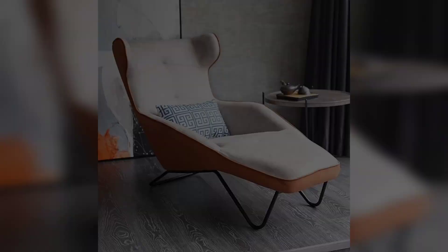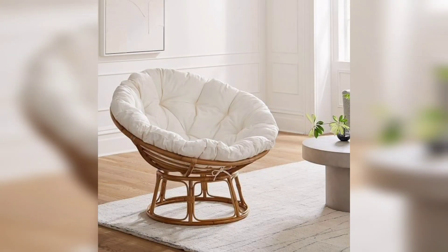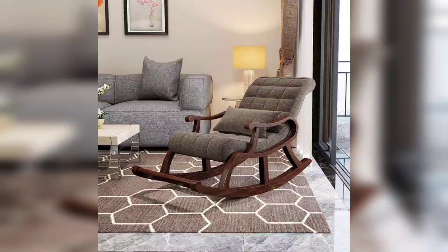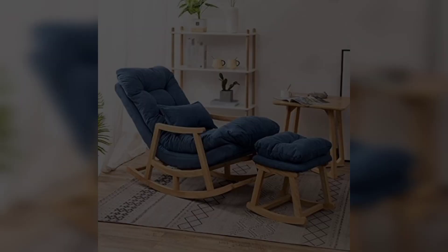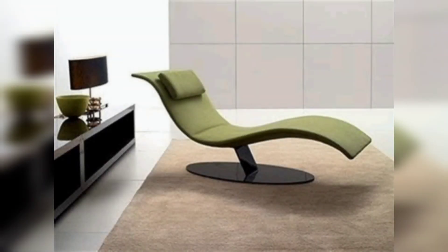One of those reasons is that they come in a variety of styles and colors to match any decor. No matter what your personal taste is, there is sure to be a relaxing chair out there that is perfect for you and your home.